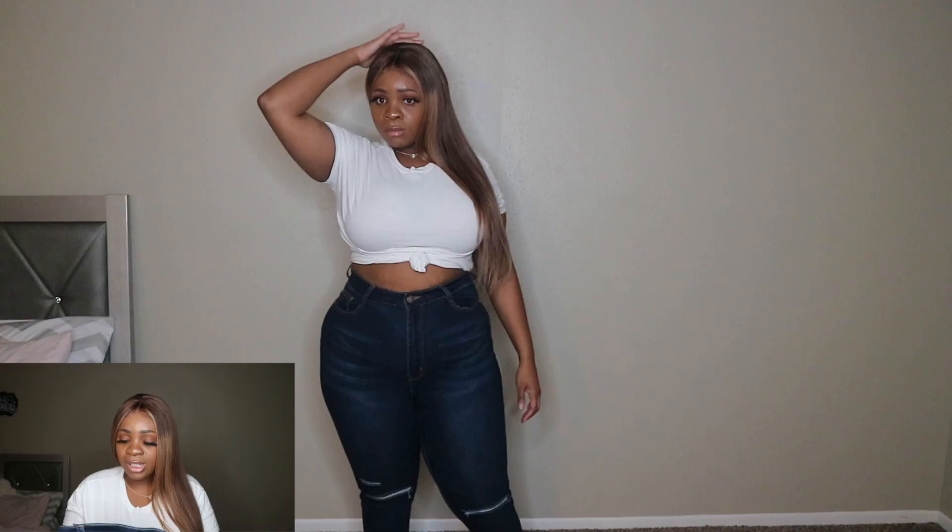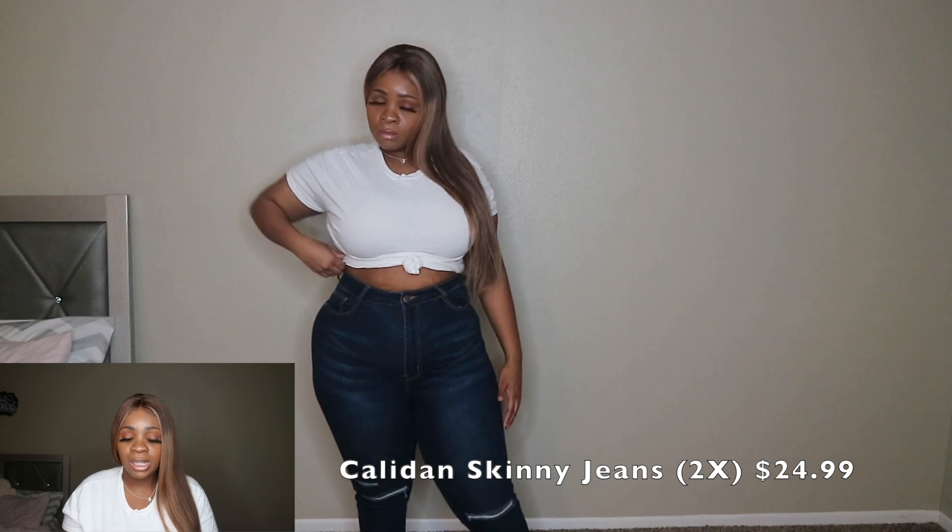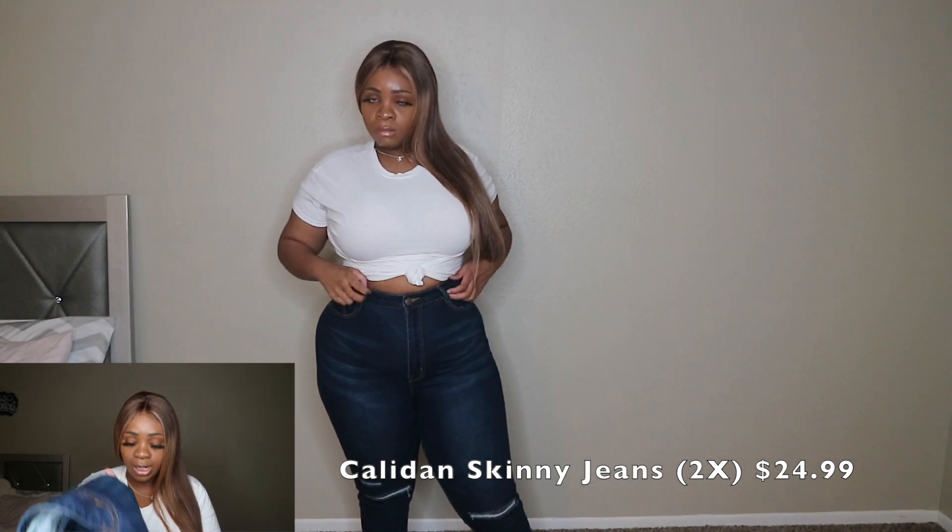Next I have another pair of Fashion Nova jeans, and these were honestly one of my favorite pairs. I was so happy when I got them — I got these last year. The first time I wore them was for Mother's Day and they were so tight, it was so uncomfortable to sit down. My sister even noticed and said I looked uncomfortable. But now they're really loose on me. These jeans are everything — they're high-waisted, I got these in a 2X too.